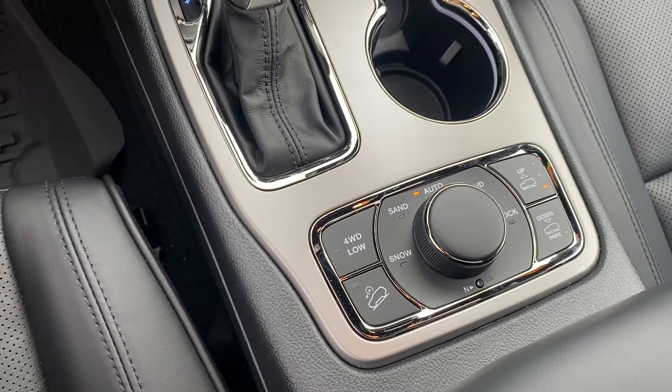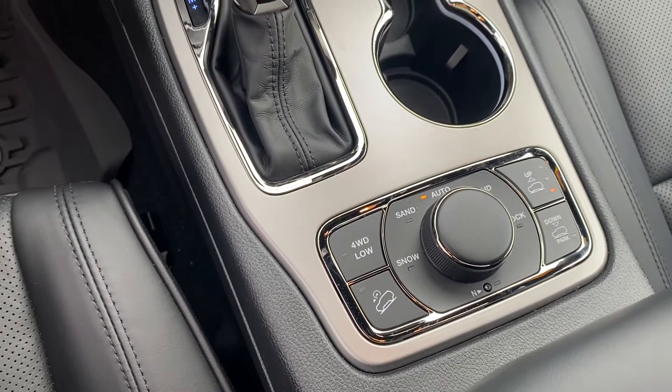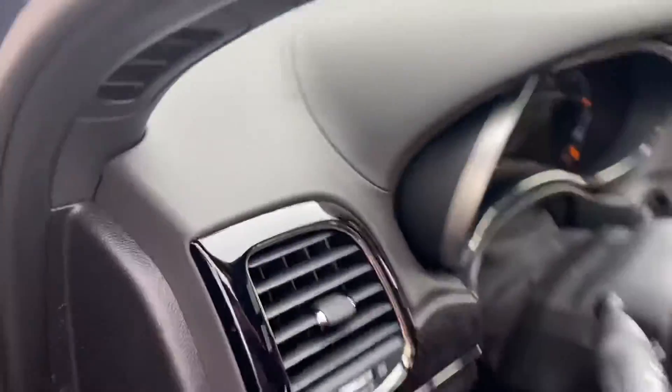It also has the adjustable ride height air suspension. Let's get a shot of this dual panoramic sunroof — plenty of natural lighting from the inside here.